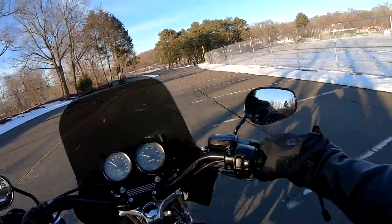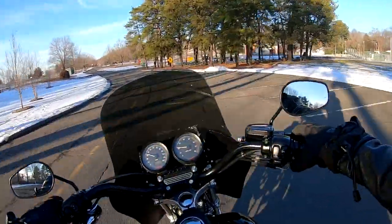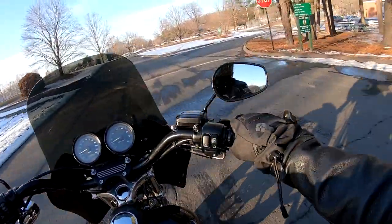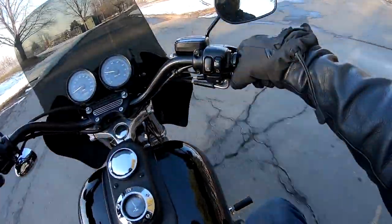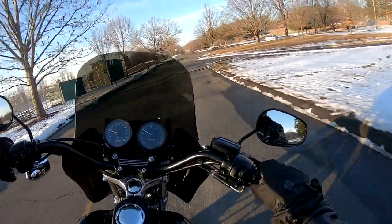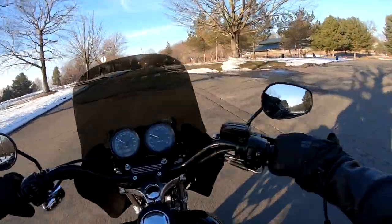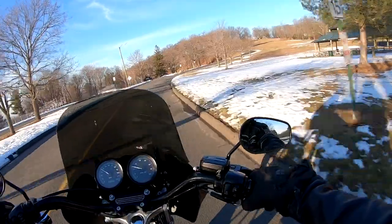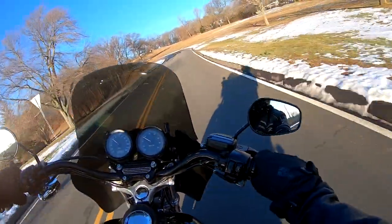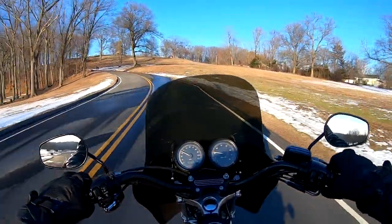The maneuverability with these Michelin Scorcher 31 tires is fantastic. You want a 19-inch front wheel — a 21-inch front wheel is not the hot setup for sport riding. This thing has a great lean angle, sticky tires, the best suspension money can buy, and 100 rear wheel horsepower with 110 foot-pounds of torque. Just fantastic — a lot of fun in the twisties and a lot of fun on the highway. That's what it's all about.